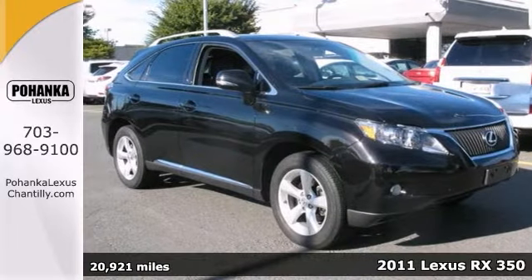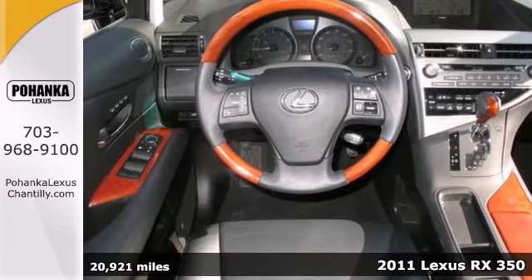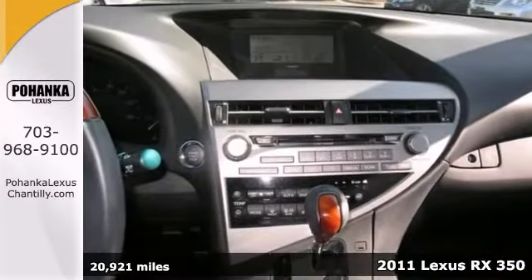Here's a 2011 Lexus RX 350 with all-wheel drive. It has a lot to offer, including the premium package, CD player, and dual climate control.